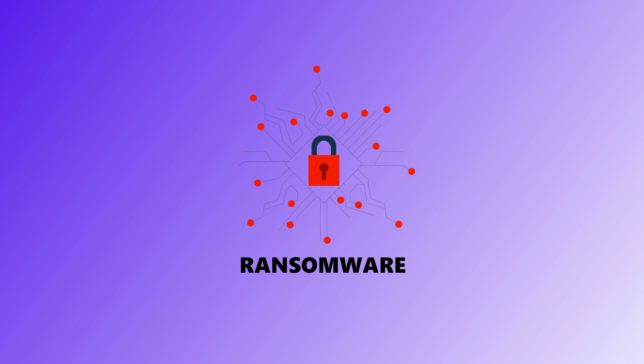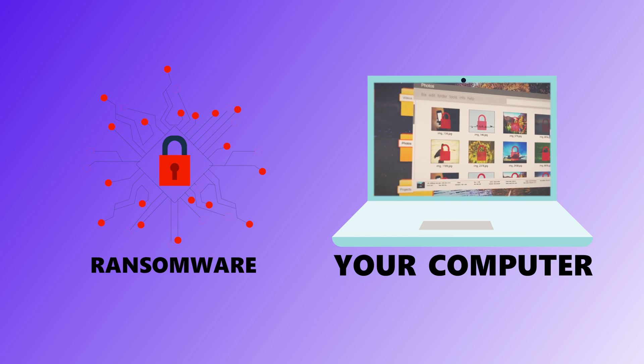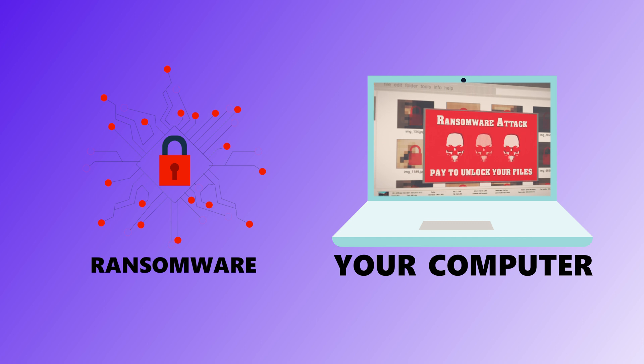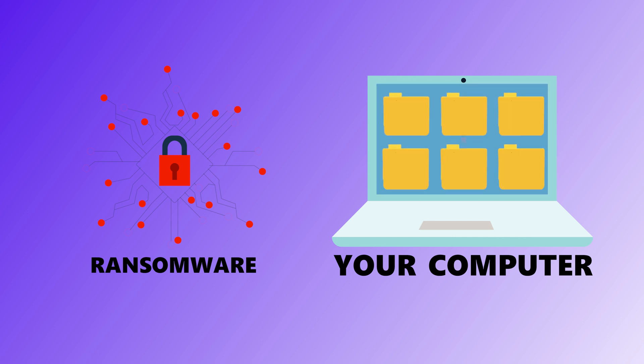Fifth is ransomware. This one is brutal — ransomware locks up your files or your entire device and demands money in order to get them back. Pay the ransom, and maybe you'll get your stuff back. Don't pay, and you're probably out of luck. It often spreads through innocent-looking emails or shady downloads, and once it's in, there's really not much you can do unless you've got backups or solid protection.